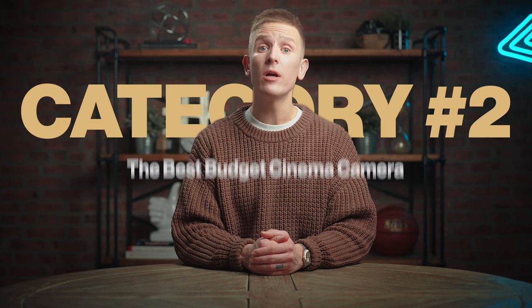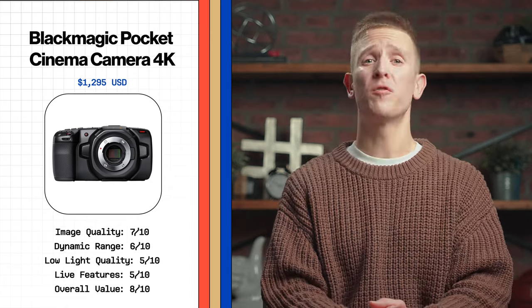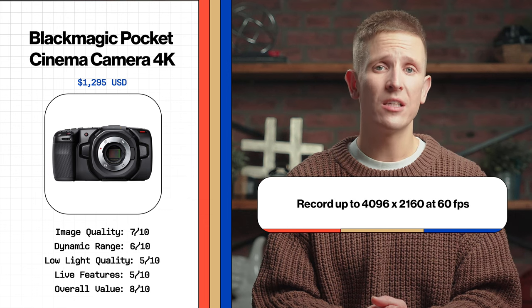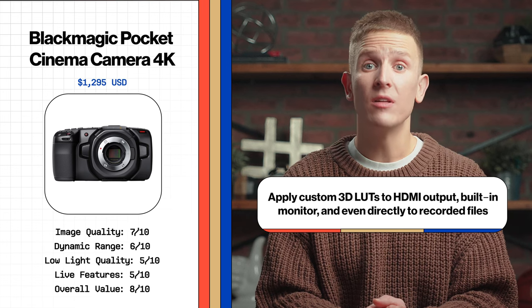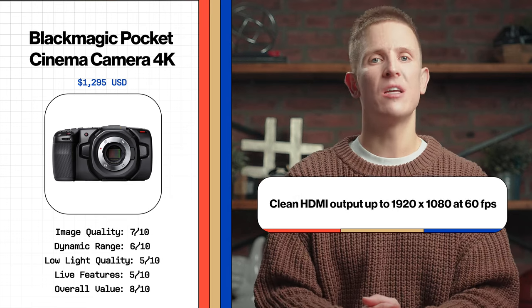Moving to the next category: best budget cinema camera. It's hard to argue with the popularity and performance of the Blackmagic Pocket Cinema Camera 4K. It has become synonymous with budget-friendly cinema cameras, and for great reasons — I've owned about six of these and they've all been awesome. It has a Micro Four Thirds sensor, dual native ISO, records in ProRes or BRAW, records up to 4K at 60 frames per second, records to CFast 2.0, SD UHS-II, or external USB-C drives, a built-in 5-inch touchscreen, and you can apply custom 3D LUTs to the HDMI output, the built-in monitor, and even directly to recorded files, plus clean HDMI output up to 1080p at 60 frames.